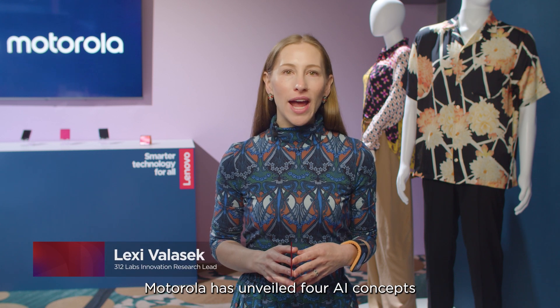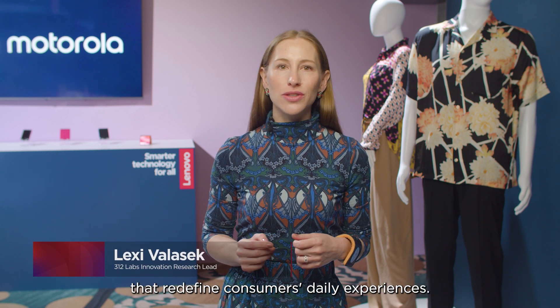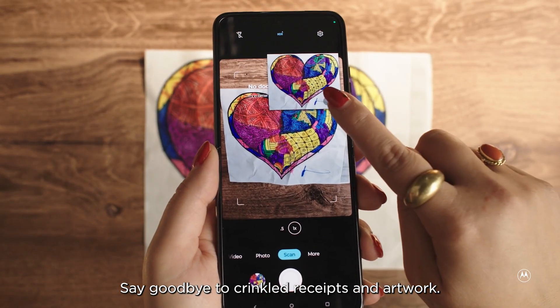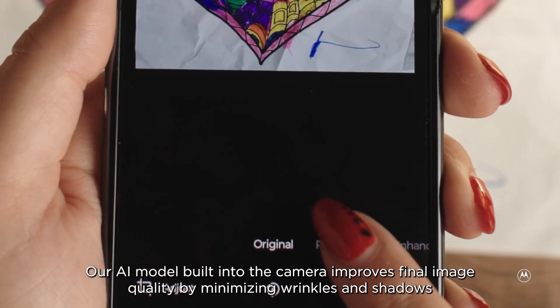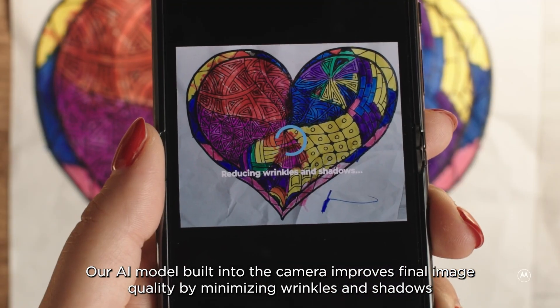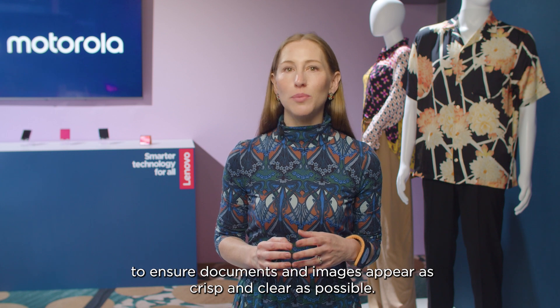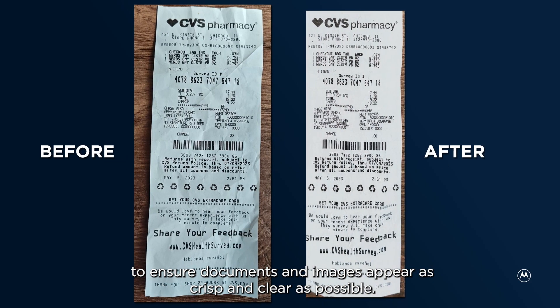Motorola has unveiled four AI concepts that redefine consumers' daily experiences. Say goodbye to crinkled receipts and artwork. Our AI model built into the camera improves final image quality by minimizing wrinkles and shadows to ensure documents and images appear as crisp and clear as possible.